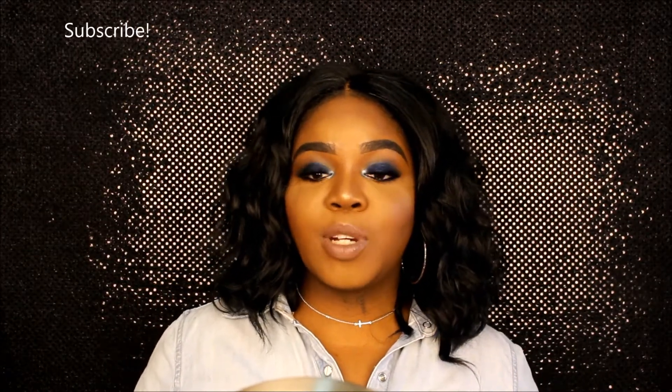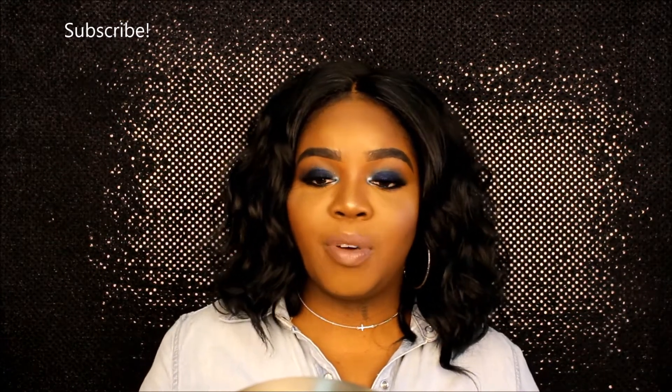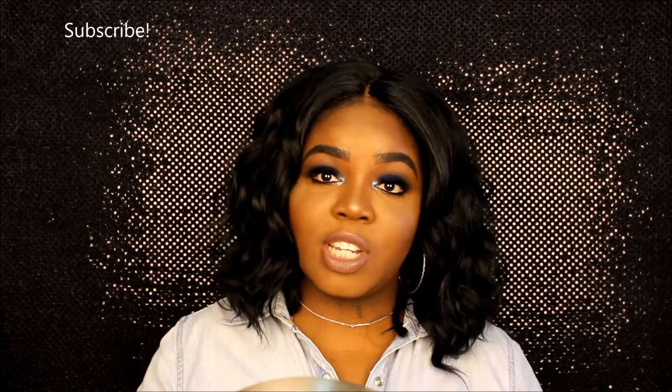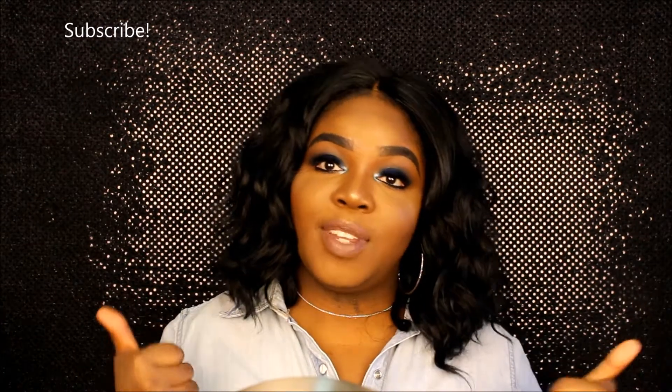Okay guys, that wraps it up for my first makeup haul! Thank you all so much for watching. For this makeup look, I did film it and that video should be up before or after this one. I would love for you guys to leave your video suggestions below — let me know what you'd like to see. Leave a nice comment, subscribe to my channel, give this video a like, and I'll see you guys in my next video. Bye guys!